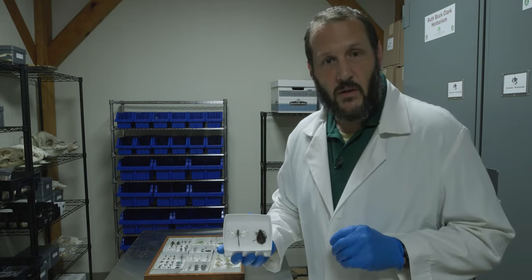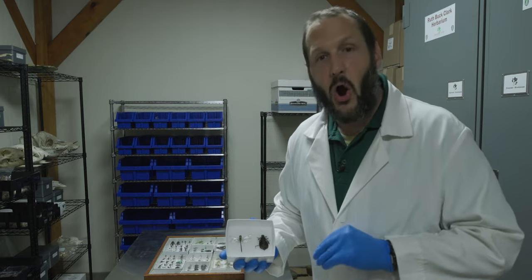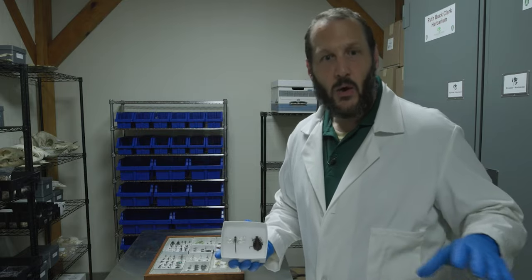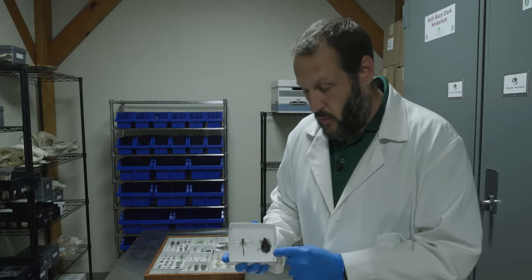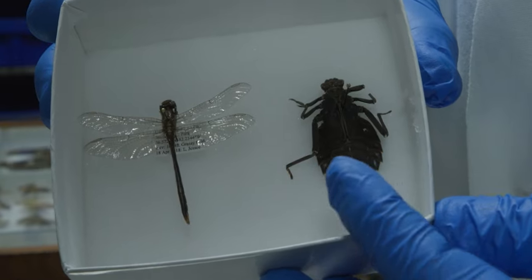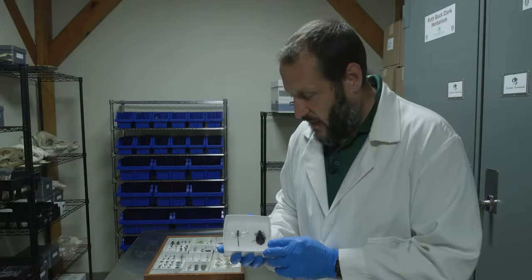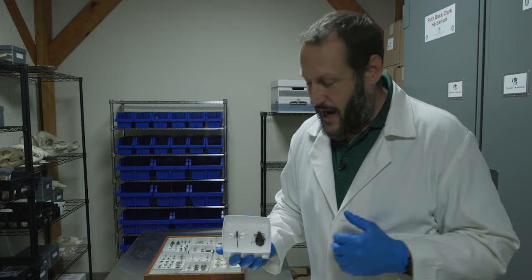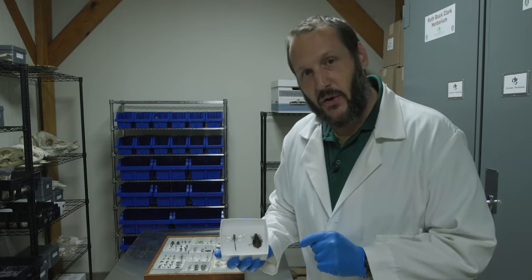They live amongst the leaf litter on the creek bed eating other insects, because the cool thing about odonates is that they are all carnivorous in all of their life stages. A lot of insects change their diet when they go from larva to adult, but all dragonflies and damselflies in the world are carnivorous both as larvae and as adults. This right here is the larval form of one of our largest dragonflies — the dragon hunter. They are all wingless as larvae. Then they emerge as adults and take their predatory show to the skies, leaving the watery environment.